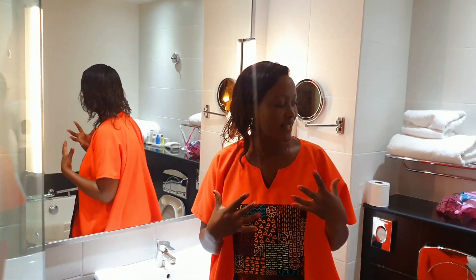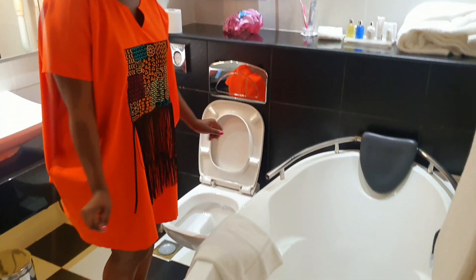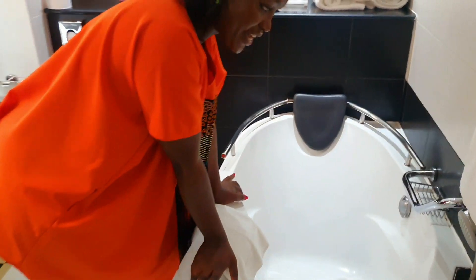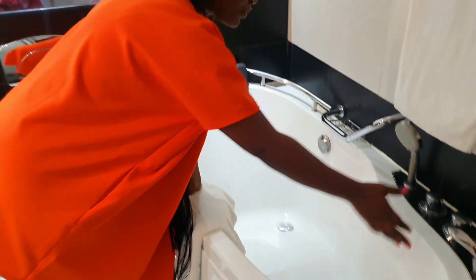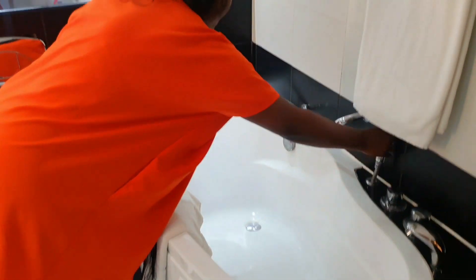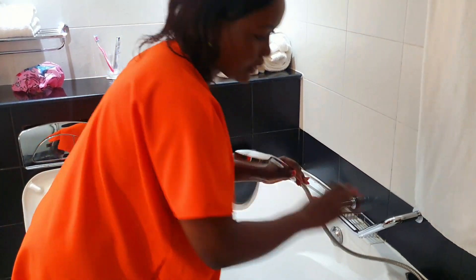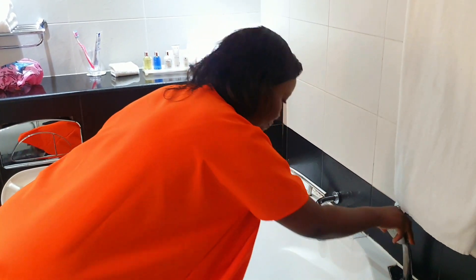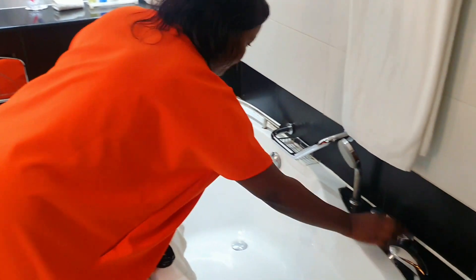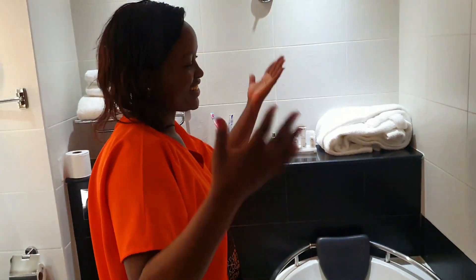Hey, look at this bathtub — here you can soak away your sins! It comes with two possibilities on this kind of sprayer, and then of course there's the faucet here that you use to fill the bathtub, with the controls here. And this is where you lay down, put your head back, and just relax in dreamland.